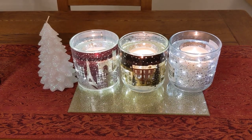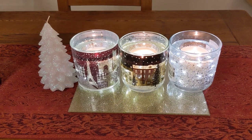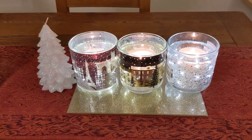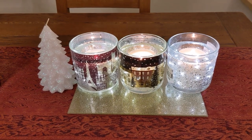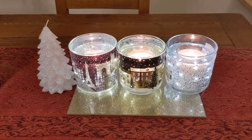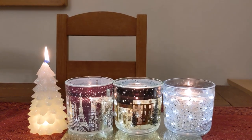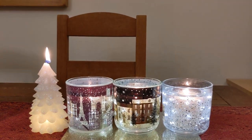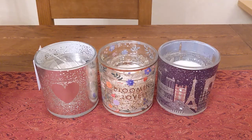I will continue counting how many hours I get from these candles and let you know at the end. If you want me to do any other candle videos, just let me know — I'm happy to do that because I do love them. I've also got some from Beauty Pie which I can review. My phone isn't quite coping with the flickering of the candles, but let me know if you've tried any of these.